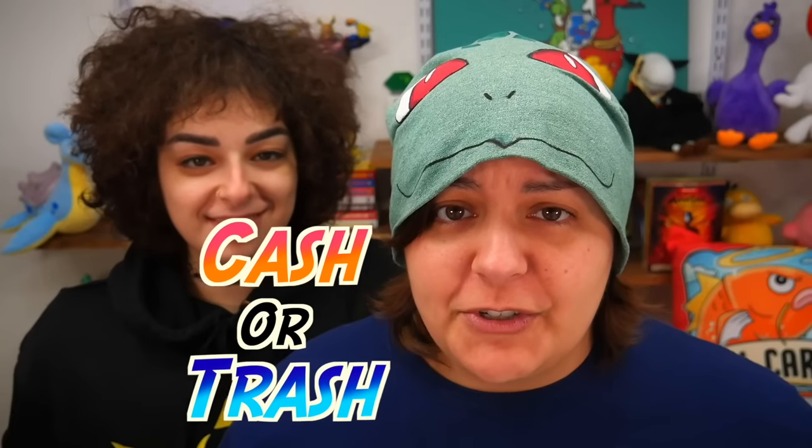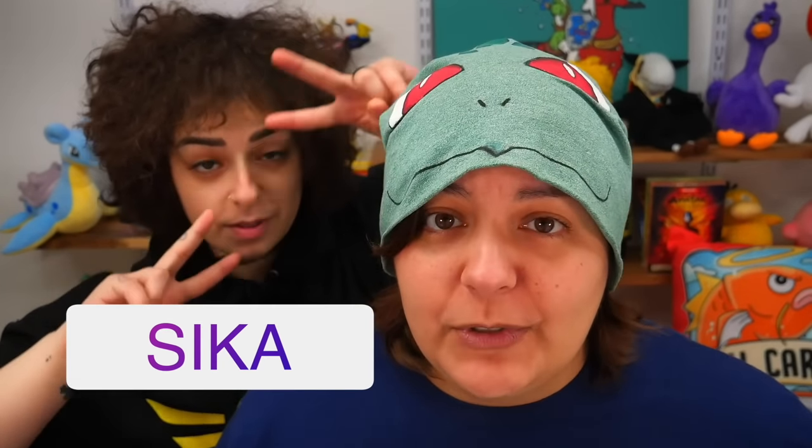Hey greens, welcome to Cash or Trash — the episode where we review multiple craft kits to make sure I waste my money and you don't. Joining me today is my sister Sika. She looks absolutely sweet but she's in fact way saltier than I am.